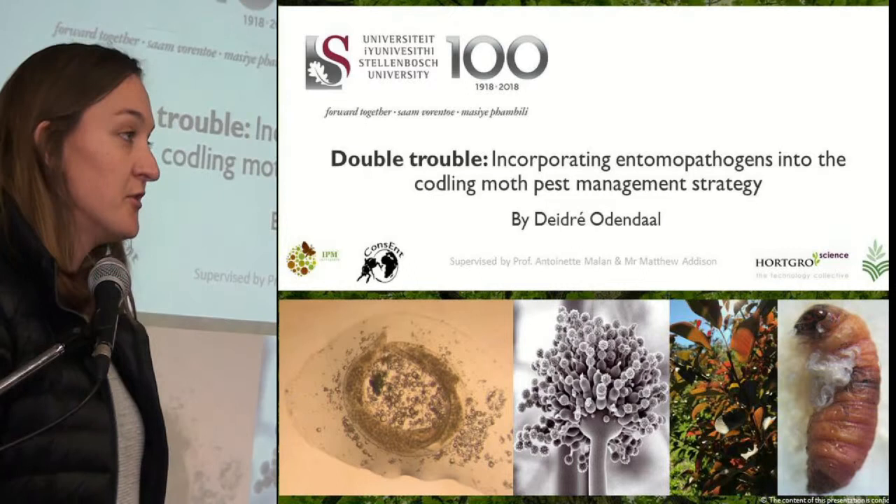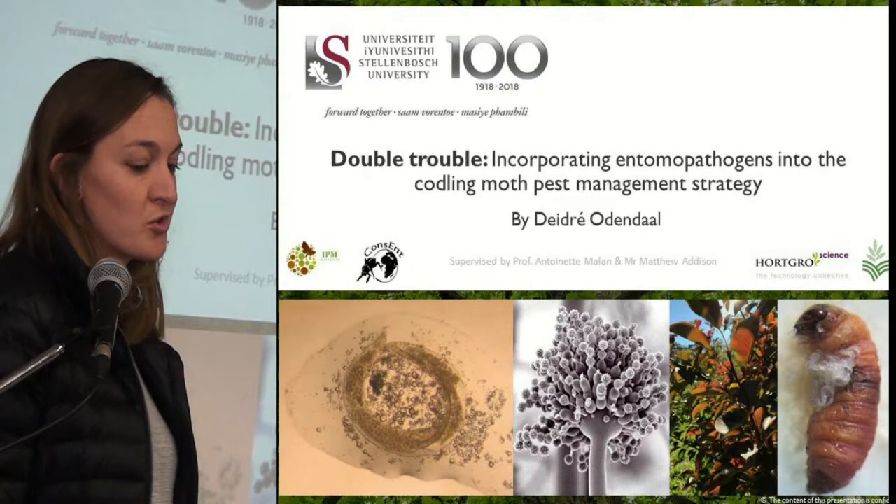Today I'll be introducing you to my PhD research on the incorporation of entomopathogenic nematodes and fungi into the codling moth control strategy.